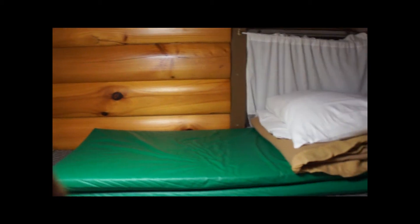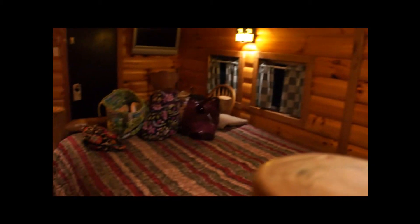And that is the second of the cabooses at the Red Caboose Motel here in Ronks, Pennsylvania.